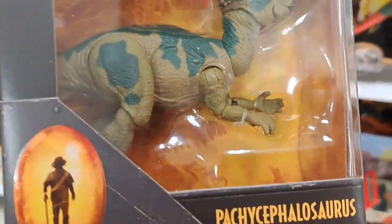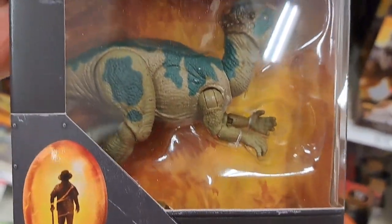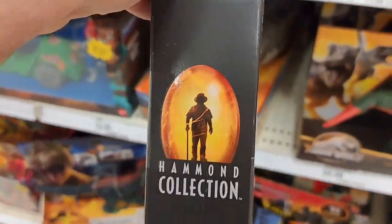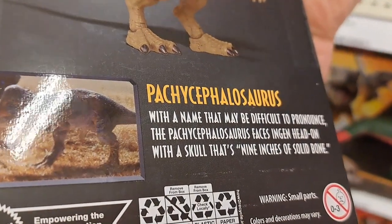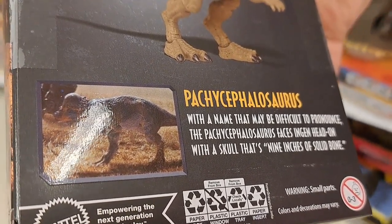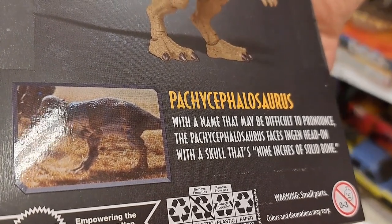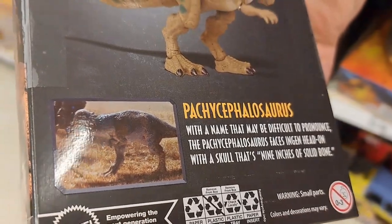We got another one here — the Pachycephalosaurus. 30th Anniversary. It says with a name that may be difficult to pronounce, the Pachycephalosaurus faces engine head-on with a skull that's nine inches of solid bone.